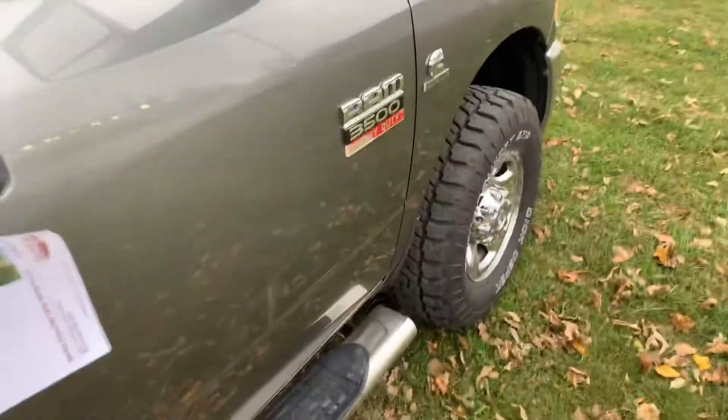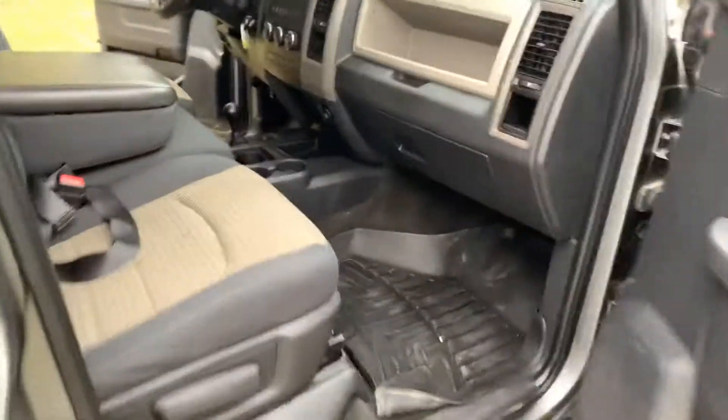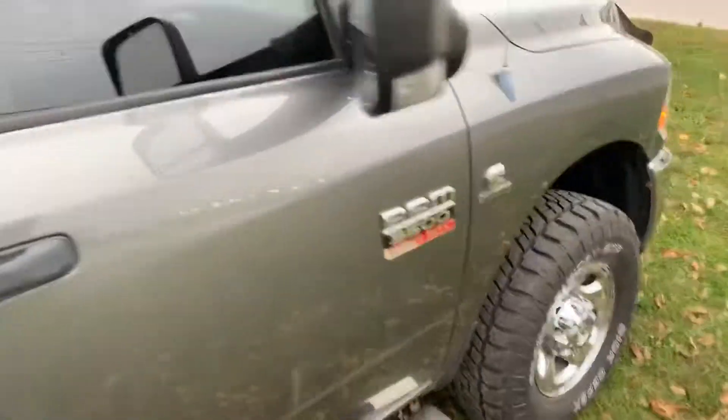A couple little scratches on the side because it's a farmer truck — but that doesn't hurt it any. Long way from its heart. Just a couple little scratches here and there.